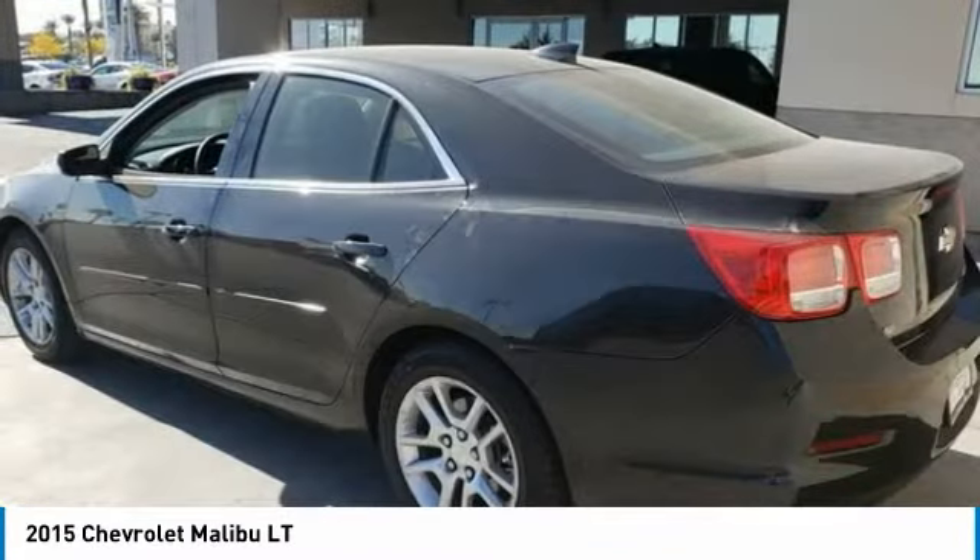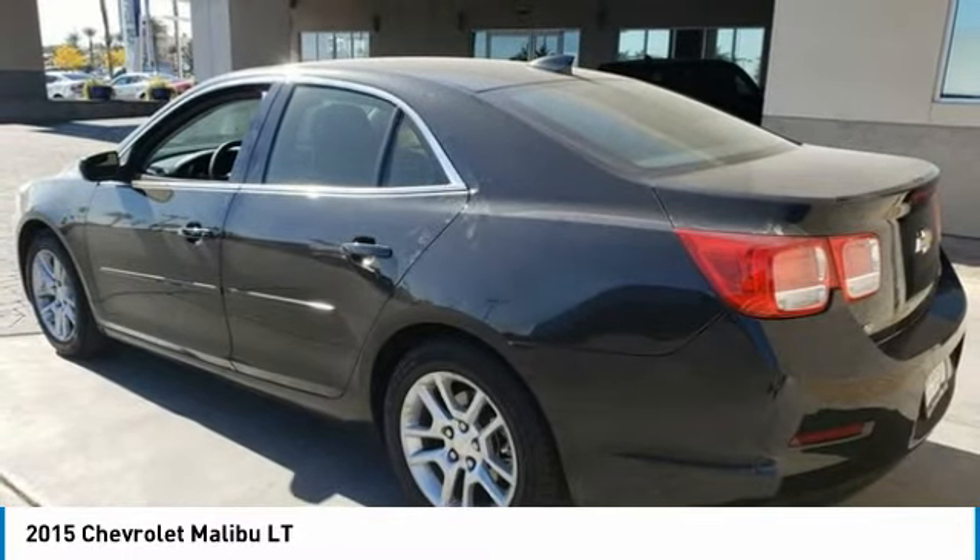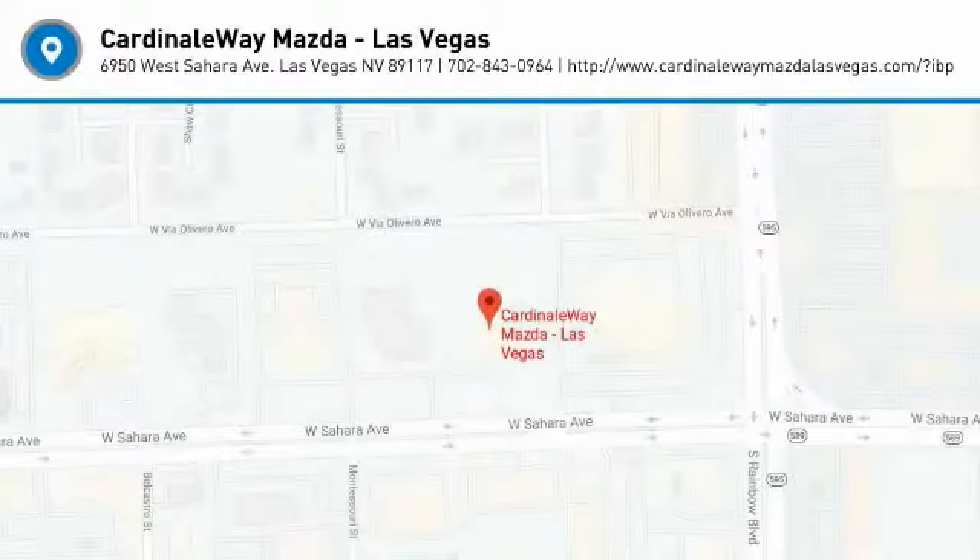Sirius satellite radio. Security system. Searching for a dependable vehicle that looks great, too? You found it, so stop in today.